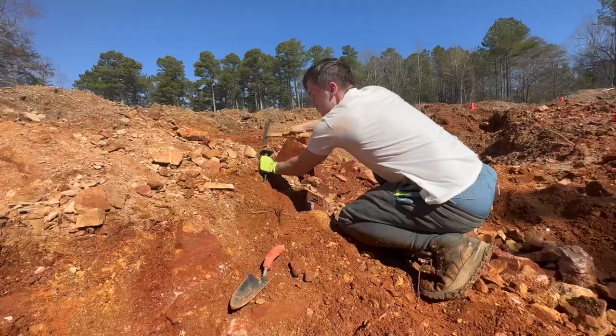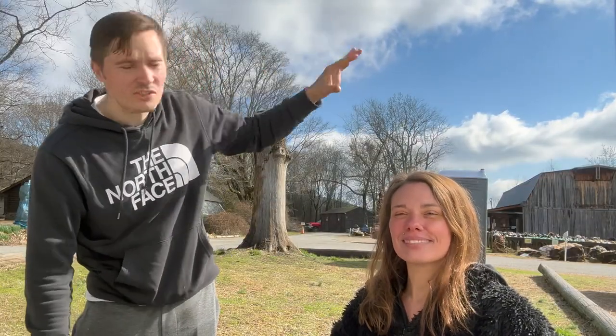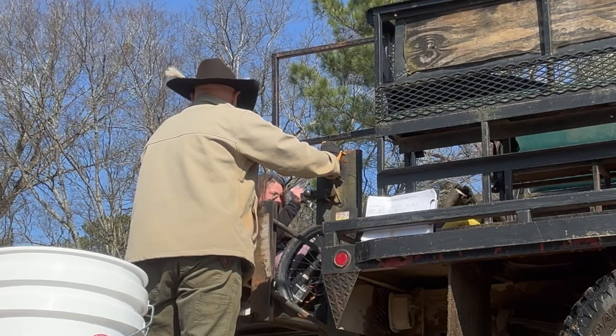We are going to show you everything we find today. We're actually going to hit some quartz vein and do some hard rock mining. The sun just started shining, so we're going to get brought into the forest by the truck.